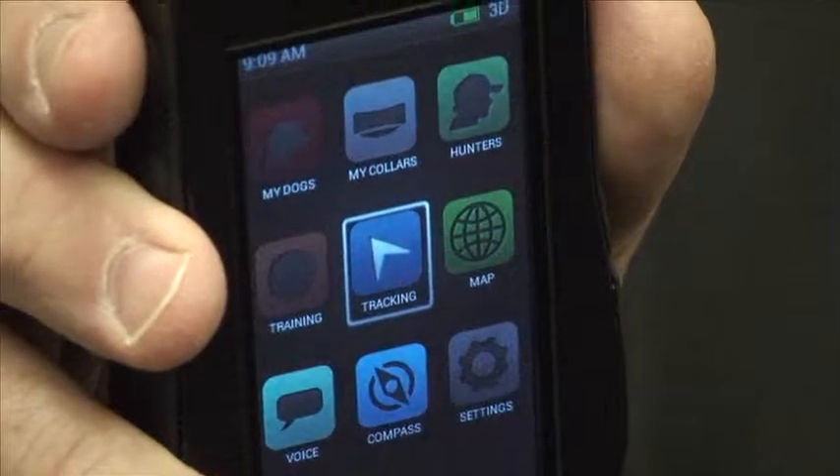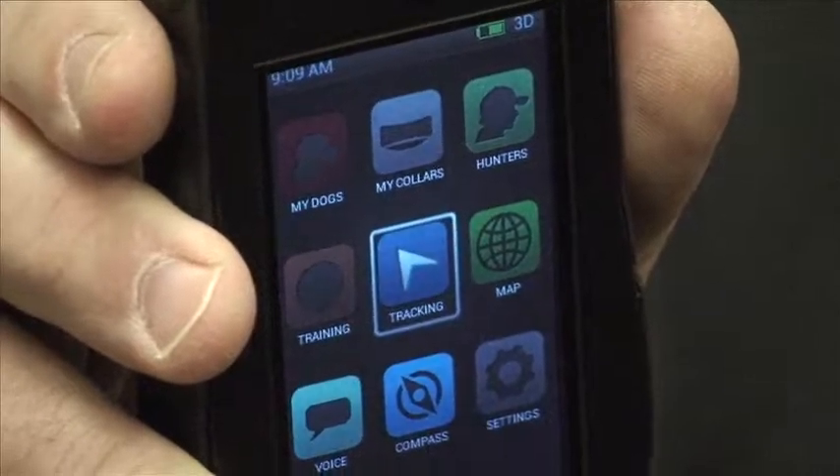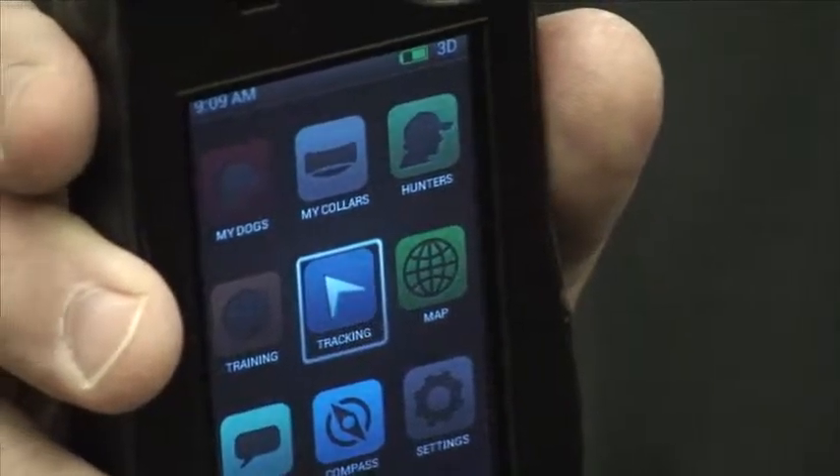The Tech 2 family also comes preloaded with 1:100K topographical maps of all of North America. So out of the box, you're ready to go.